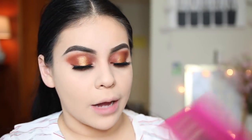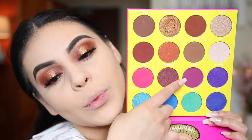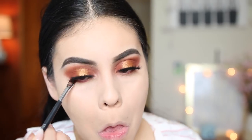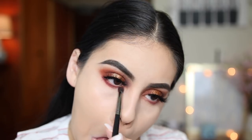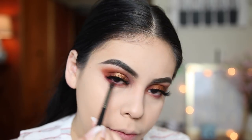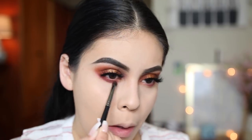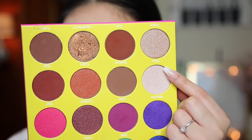Hopping back into the eyes, I'm applying shadows under my lower lash line using the same shades from the Juvia's Place palette — going in with the brown shade on the lower lash line with a blending brush, smudging it out, and then picking up a lighter shade to apply to the brow bone.